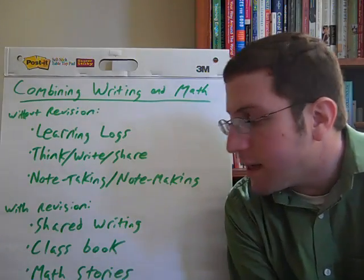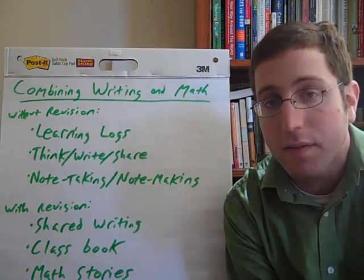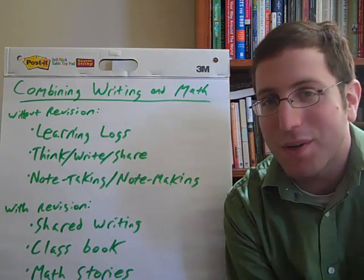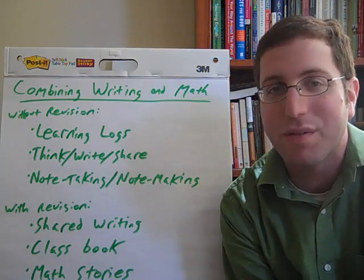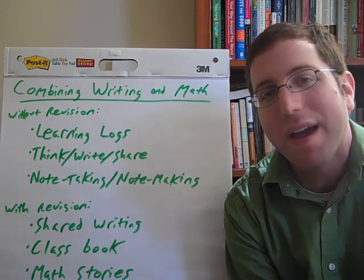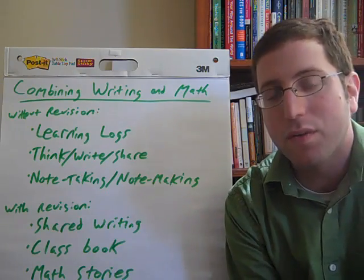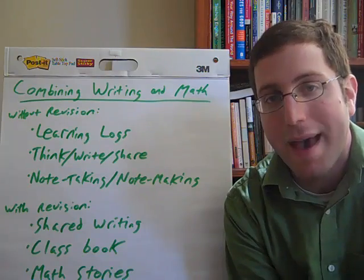The third idea for writing with revision is something the authors take from another teacher: literally doing stories about math. These are fiction stories taken through the full writing process, and examples include students who have written about the amazing subtracting frying pan or the hexagon adventure. So students are doing all of their good writing, but they're also practicing and recalling what they learned about in math.